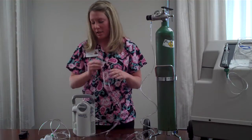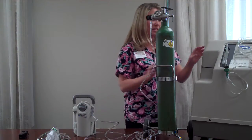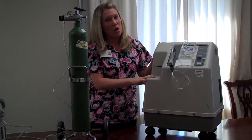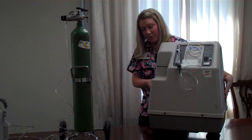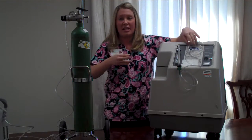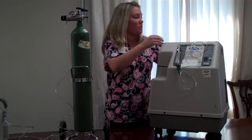Besides the nasal cannula, you can also receive oxygen through a mask, but it's pretty rare that they prescribe a mask all the time. The last option is an oxygen concentrator. This is very common for home use because it's powered by electricity. The room air goes in through these filters, and then it actually sucks the oxygen out of the air, which then comes in through the nasal cannula. You just pull this dial up or down, and it also uses a nasal cannula.